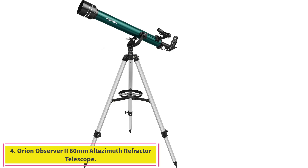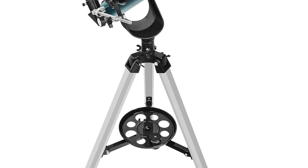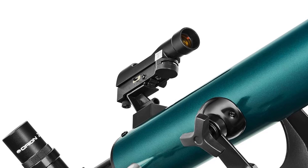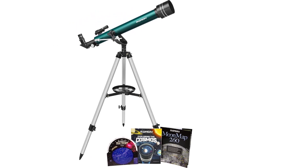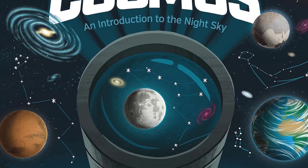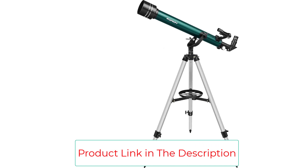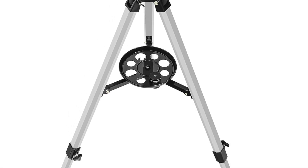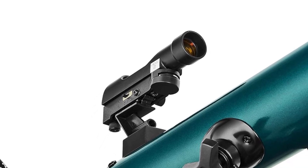Number 4: the Orion Observer 2 60mm Altazimuth Refractor Telescope. If a star projector piqued your child's interest in the cosmos, a to-scale telescope is a logical next step to keep their interest growing. The Orion Observer 2 is a great starter kit for kids — it will allow them to check out craters on the moon or even the rings on Saturn. The anti-reflection-coated 60mm achromatic objective lens gathers enough light for budding astronomers and produces clear views while keeping the cost down. The 700mm focal length paired with the included 10mm and 25mm Kellner eyepieces results in 28x and 70x magnification. It features an altazimuth mount for easy tracking and comes with a tripod that's easy to set up, even for kids.